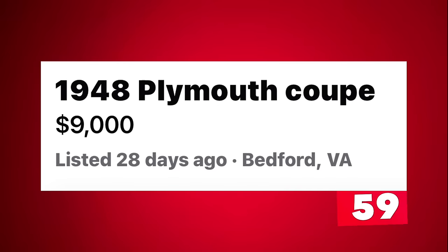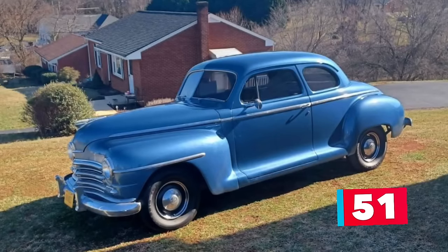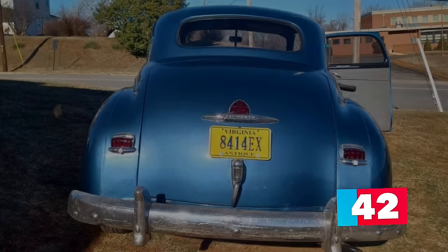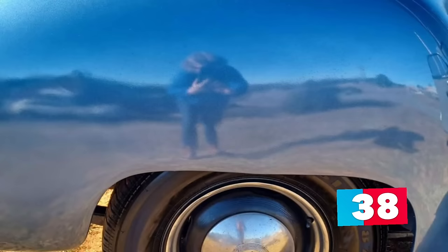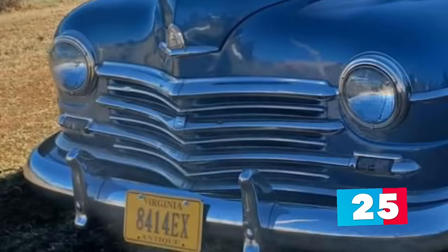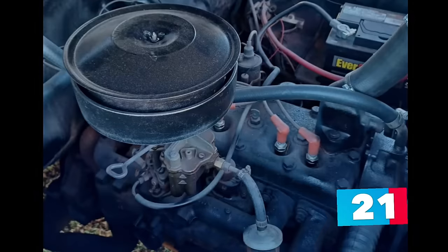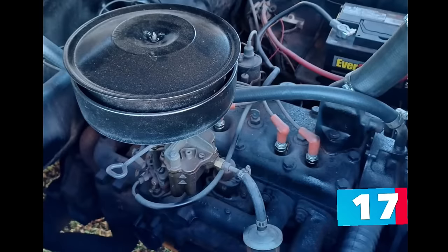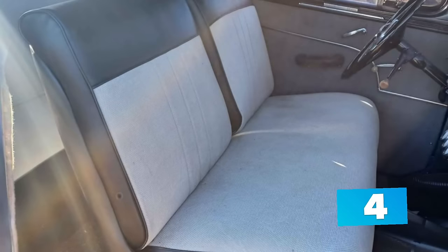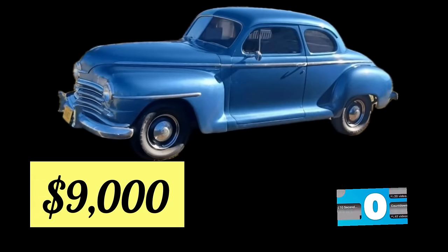Number 4: a 1948 Plymouth Coupe, listed in Bedford, Virginia for $9,000. Up for sale is this blue 1948 Plymouth Deluxe Coupe, equipped with the original inline 217.8 cubic inch L-head six-cylinder motor mounted to the original three-speed manual transmission — it runs and drives great. Having received a mild restoration, it still displays nicely and will turn heads. Restoration aspects include a new paint job in sky blue, a swap to a 12-volt system, new brakes, new tires, and new glass. It also received a new black and gray interior but still needs a headliner and kick panels. The body is solid and rust-free, and this coupe has been garage-kept since the restoration. Asking $9,000 or best offer.